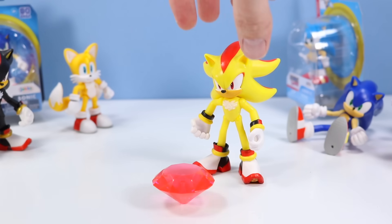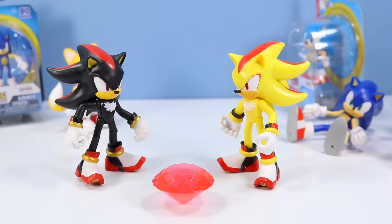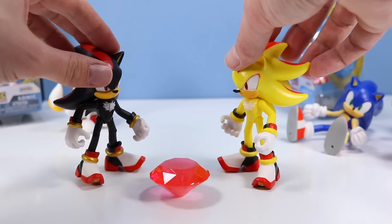And Super Shadow is out of package — that's kind of fun to say without slipping. Pretty much identical to Shadow, just a repaint. The back of the box shows the Chaos Emerald looking more red but it's kind of a pinkish tone. Pretty cool on Jakks Pacific to do a Super Shadow.